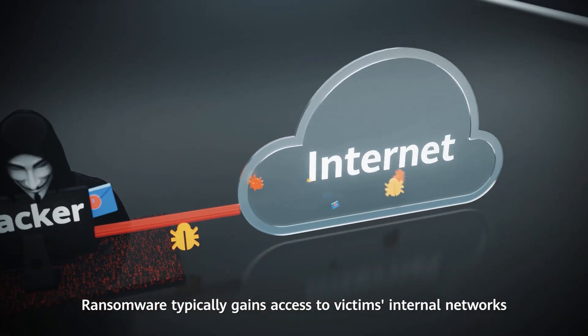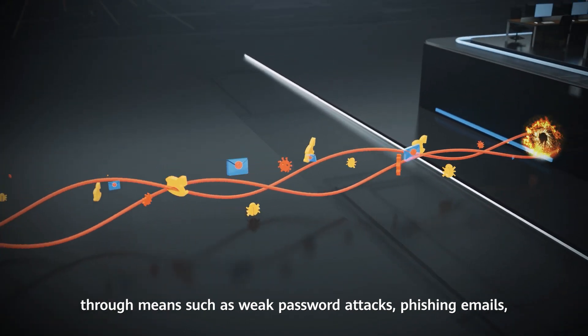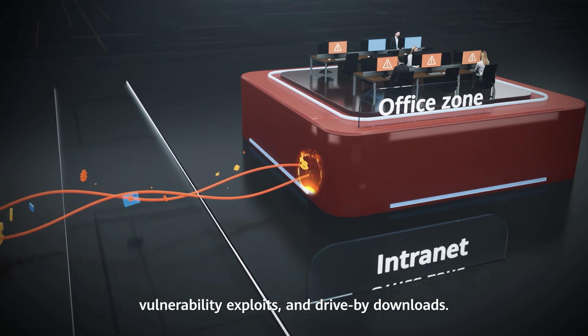Ransomware typically gains access to victims' internal networks through means such as weak password attacks, phishing emails, vulnerability exploits, and drive-by downloads.